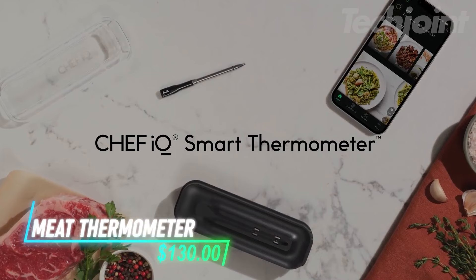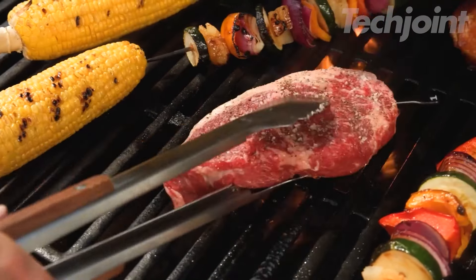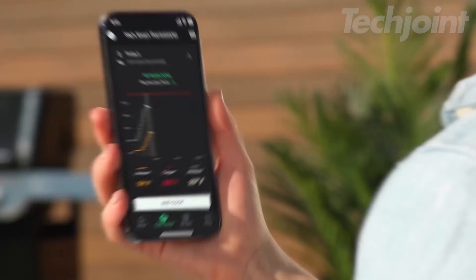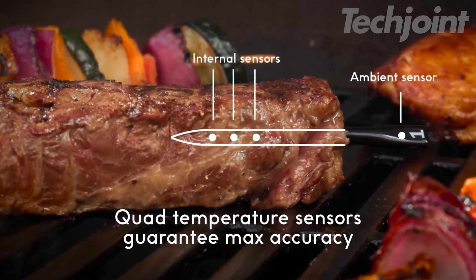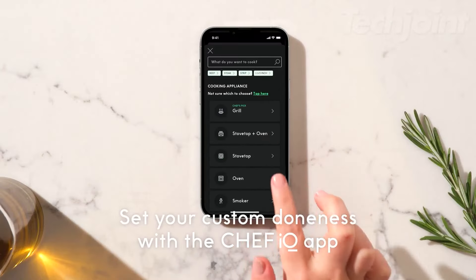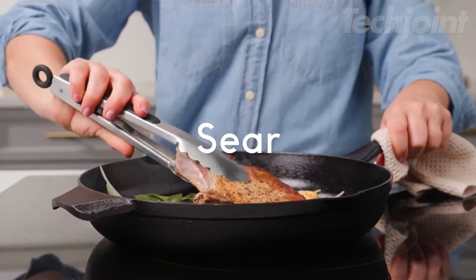This is a smart wireless meat thermometer that makes cooking multiple dishes easier. You can track the temperature of three different foods at the same time, so there's no guessing involved. Its long-range wireless connection lets you monitor from afar while you enjoy your time with others. With four sensors, you get accurate readings for both the food and the cooking environment. It charges quickly, giving you over 40 hours of use from just a 10-minute charge, and it's safe to use with temperatures up to 752 degrees Fahrenheit.